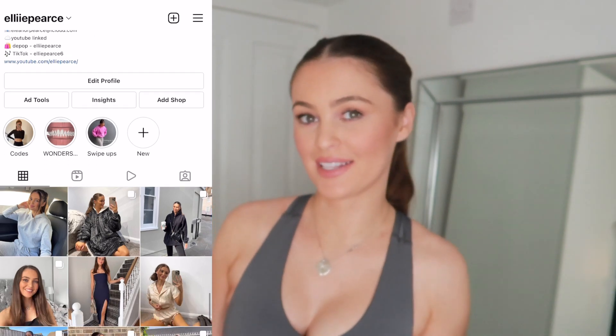Hello everyone and welcome back to my channel. If you are new, don't forget to hit the subscribe button and also follow me over on Instagram if you're not already. Today I have got for you an AYBL haul.